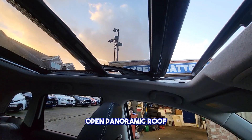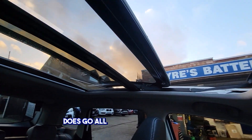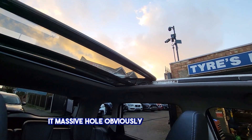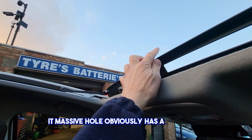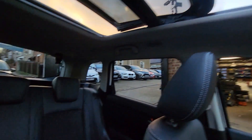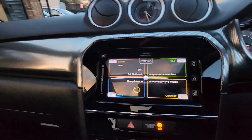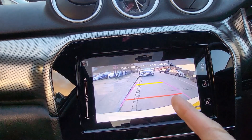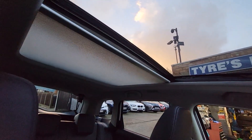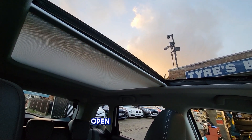The opening panoramic roof does go all the way back as well — massive opening obviously. It has a wind deflector. You can shut the blind as well on the reverse-in camera. Open that up for now.